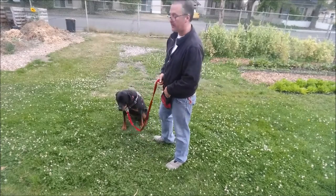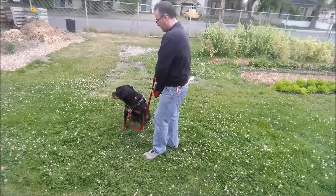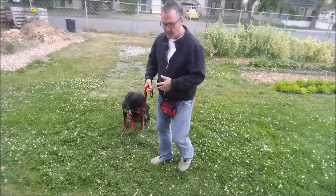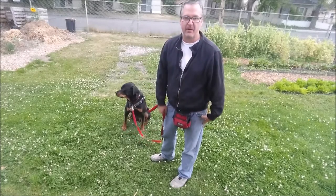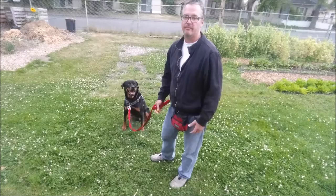So I'm just loading the clicker here. That just kind of primes him for the whole 'the click means food is coming' experience, which obviously he's been doing for years. It's probably not necessary at this point, but it's a habit.